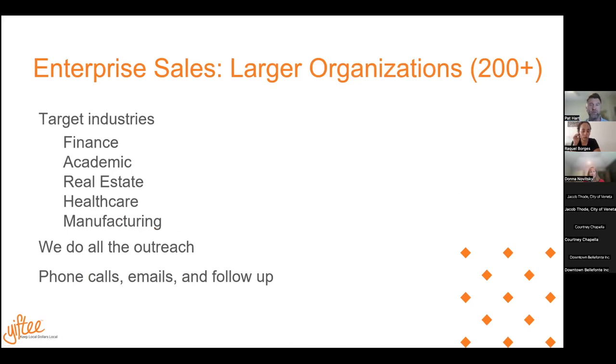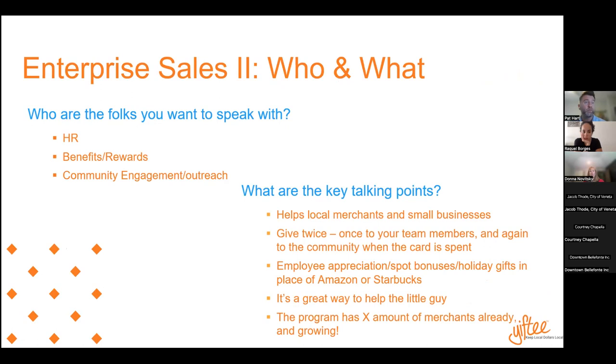We're looking at very industry-specific targets where we've had the most success: the financial sector, academic institutions, real estate, healthcare, and manufacturing. I do all the outreach for you — once you've given me these prospects, I'm going to be talking to them, emailing them, and calling them. If you don't have names, I'm good with just the business name — I've got software that I use to find phone numbers and email addresses. The folks I want to speak with are in HR, benefits, rewards, or community engagement. In smaller companies of 50 to 200 employees, the HR person does all three. In larger organizations of 500 to 1,000 and up, it's very segmented. All you have to do is get me the name of the company.